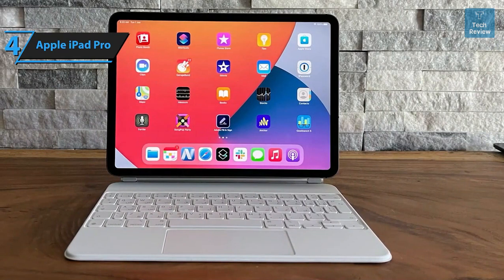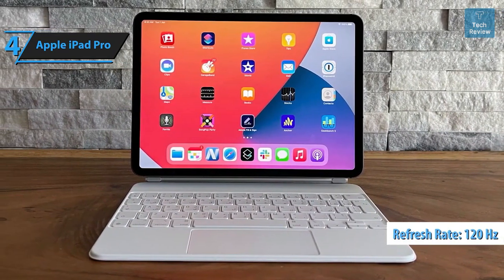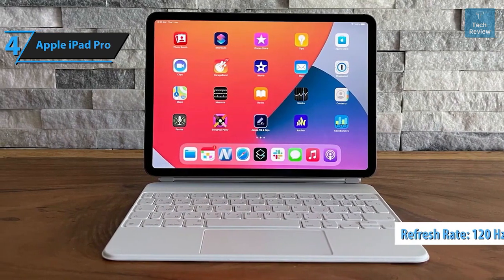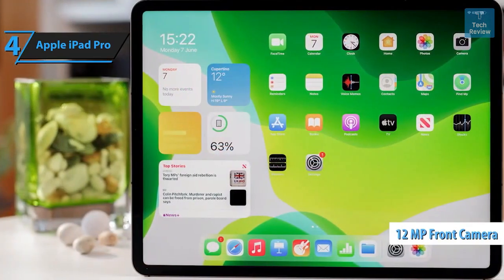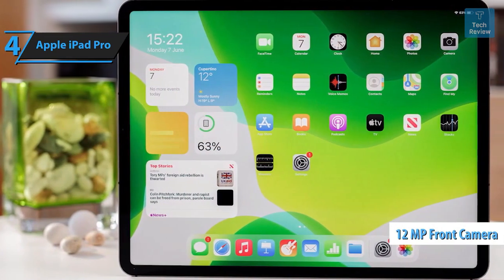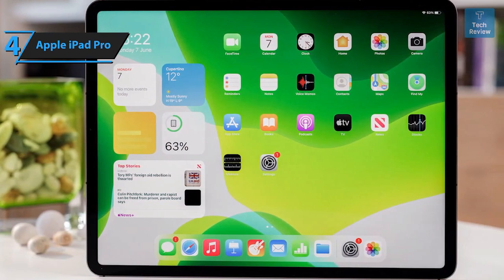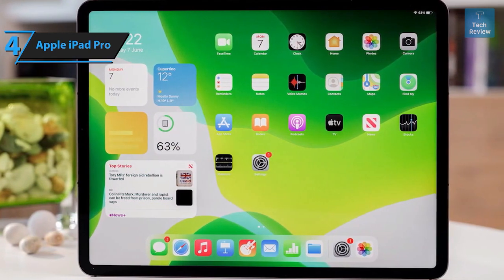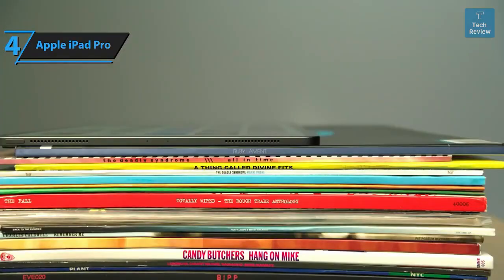Both iPad Pro models come equipped with a 120Hz ProMotion refresh rate, wide P3 color range support, a fully laminated screen, and anti-reflective coating. The device features a 12-megapixel ultra-wide front-facing camera that supports Face ID authentication and Center Stage, which maintains focus on your face during video calls. The rear cameras include 12-megapixel wide and 10-megapixel ultra-wide options, accompanied by a flash and a LiDAR scanner.